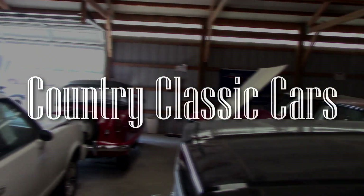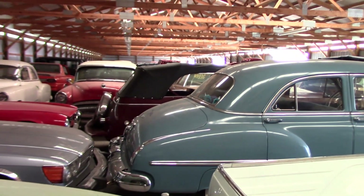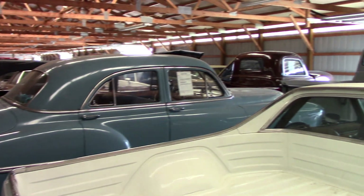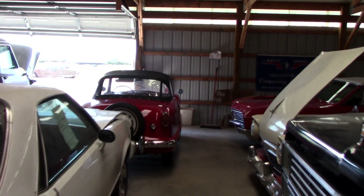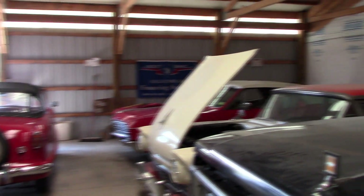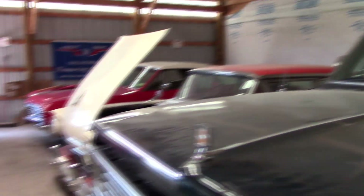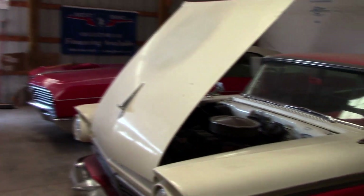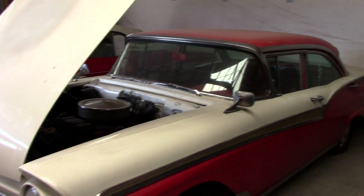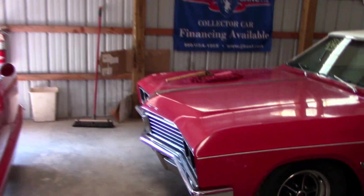Today I'm coming to you from Country Classic Cars in Staunton, Illinois. I thought I'd take a walk through a couple of the sheds to show everybody that they do still have plenty of cars here to check out. I know a lot of you have heard about the fire that occurred here recently — it did burn up probably about 150 cars — but this is a pretty massive place with four other buildings untouched by the fire, so there's still plenty of interesting stuff here.